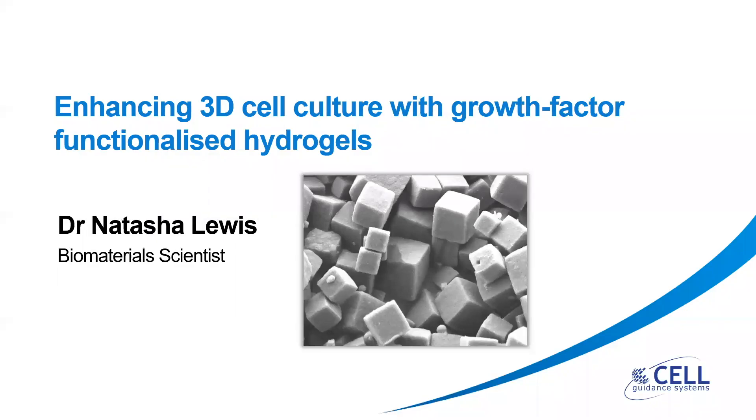Hello, my name is Natasha and I'm a biomaterials scientist at Cell Guidance Systems. I'm going to be talking to you today about enhancing 3D cell culture with growth-factor-functionalised hydrogels.